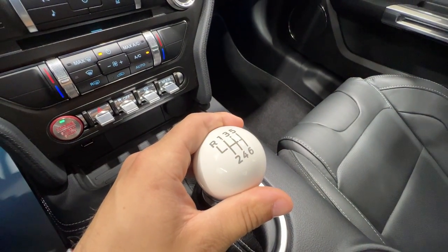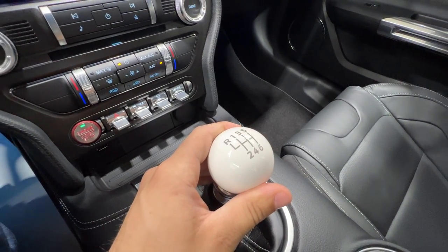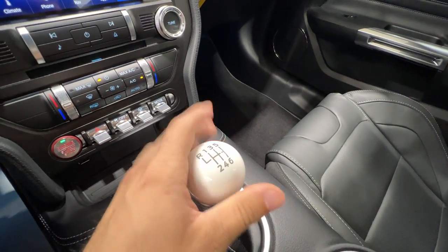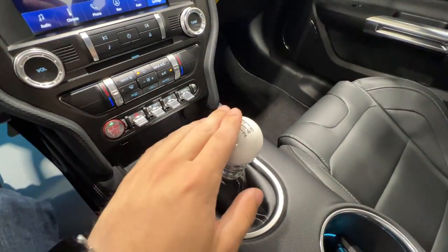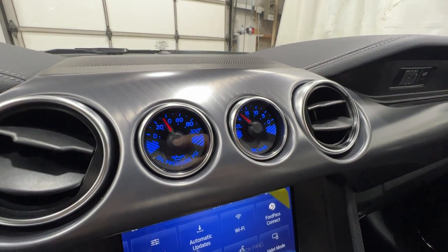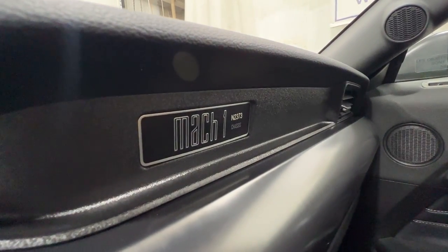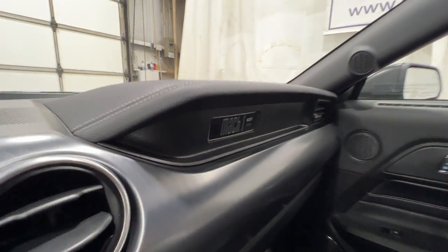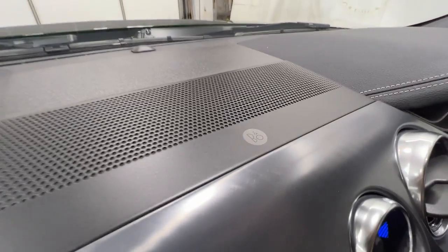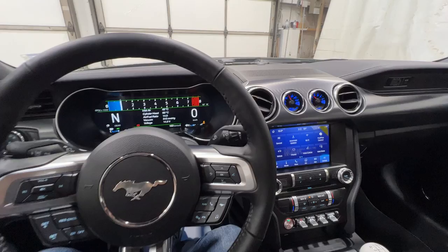We do have the six-speed manual transmission — this is a Tremec 3160, straight out of the GT350. This is a totally different unit from your standard Mustang. It's a very short throw, very notchy — it's a fantastic transmission. You can option the 10-speed automatic if you would like. We also have the auxiliary gauge pack with oil pressure and vacuum. We get a unique Mach 1 logo up there, and each Mach 1 is numbered by chassis for each year — this one is number 273. Moving to the top, we do have the Bang & Olufsen premium sound system, included with the Mach 1 Elite package.